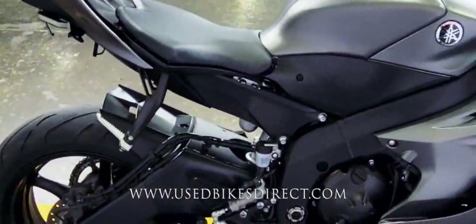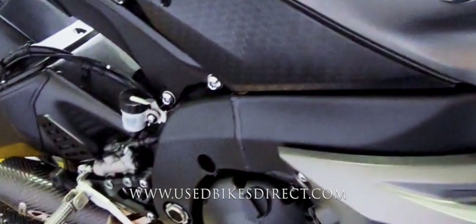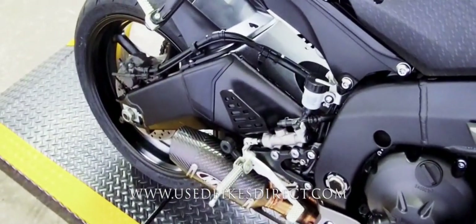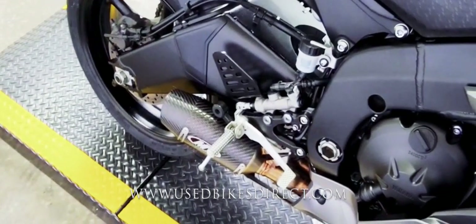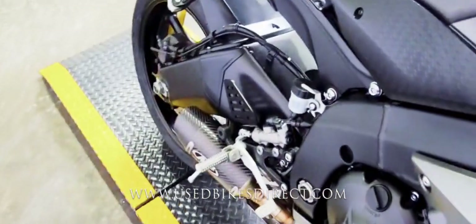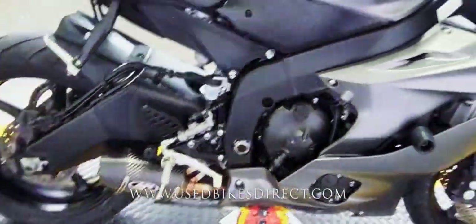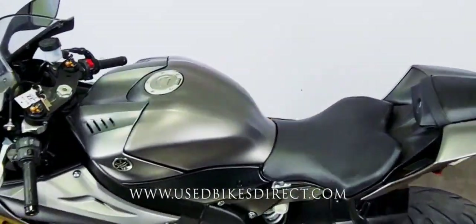It's definitely a beautiful looking machine, obviously full of accessories as well as technology. Let's go ahead and fire it up and listen to how it sounds. Alright guys, be sure to find us on the web at UsedBikesDirect.com. Reach out to us with any questions whatsoever at 866-576-2453.